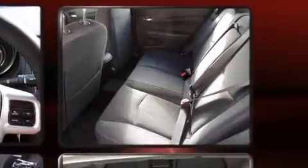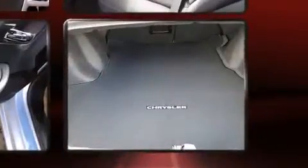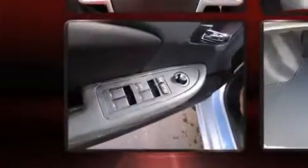You and your passengers will enjoy the stereo system, which includes a CD player with MP3 capability, steering wheel-mounted audio controls, and six well-positioned speakers.